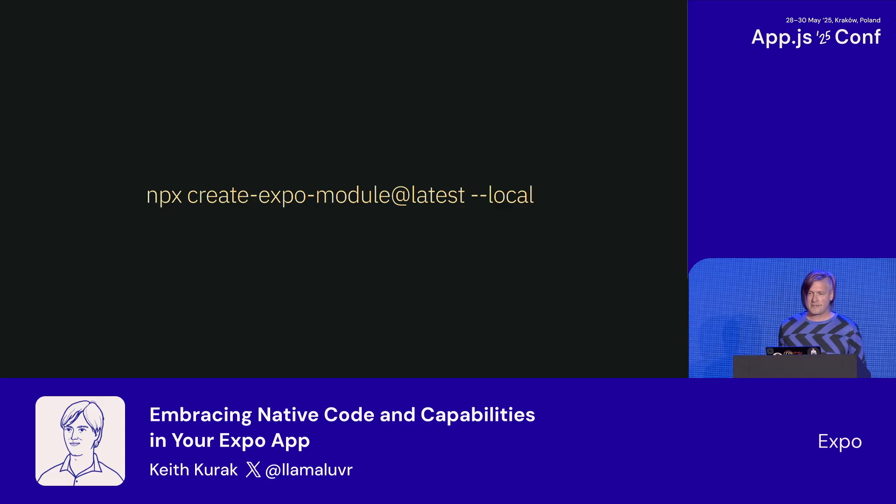One of my favorite things about the Modules API is it's also very accessible to just drop some native code directly into your project if you need to write a little bit. You can run `npx create-expo-module` with the local flag, and it adds a folder right in the root of your project where you can just throw in some extra Kotlin and Swift code — no need to organize them in a separate package or mono-repo. Whatever code you drop into your local modules folder just gets linked automatically when pre-build is run.